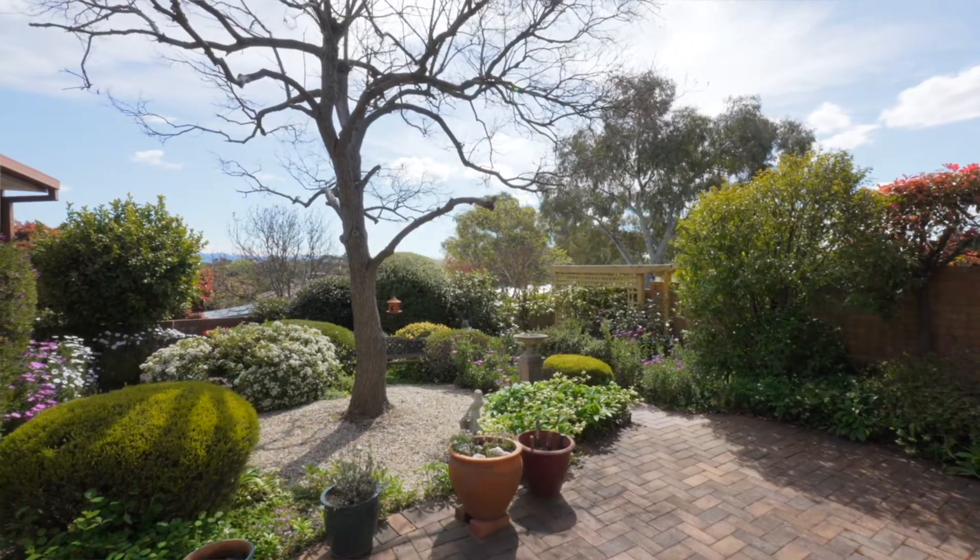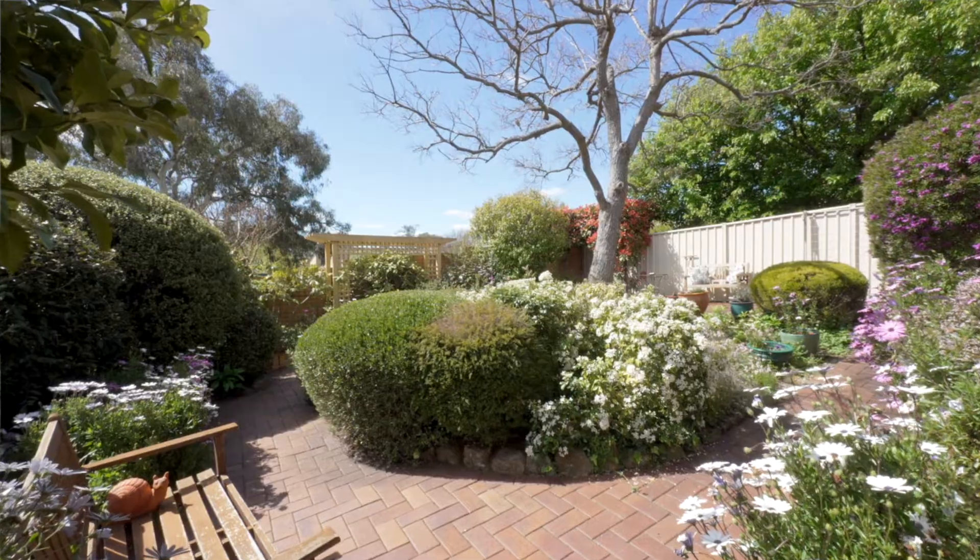The private rear courtyard is full of sun and colour, making it the ideal place for you to sit down, relax and just enjoy.